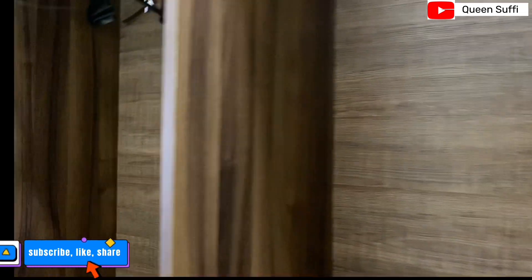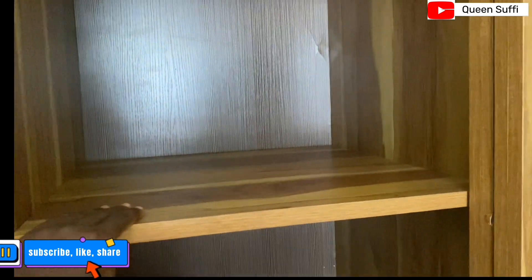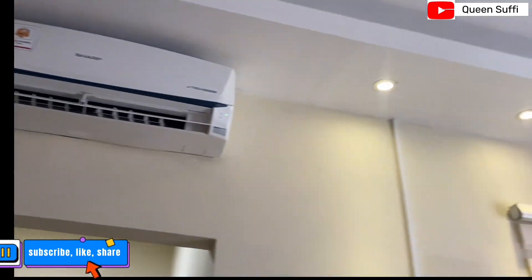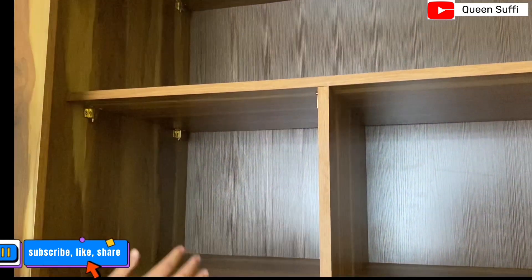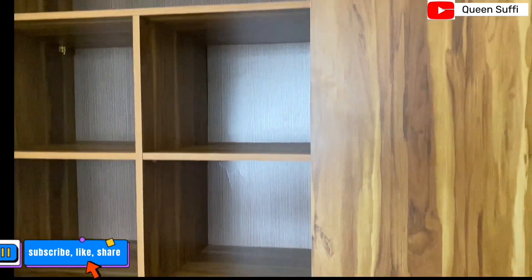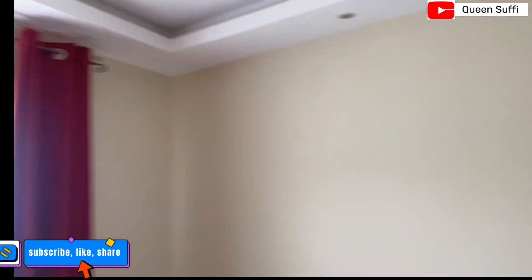Moving out of the bathroom, this additional wardrobe is also locally made in Sirenion — look how beautifully strong it is. The shelving can be adjusted, so if you need more space you can remove a shelf. It is multi-purpose. All the apartments are also equipped with air conditioning.